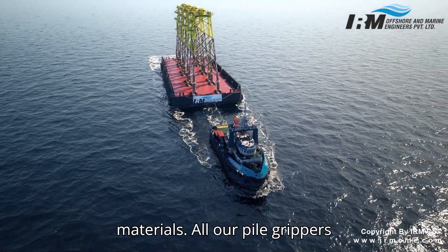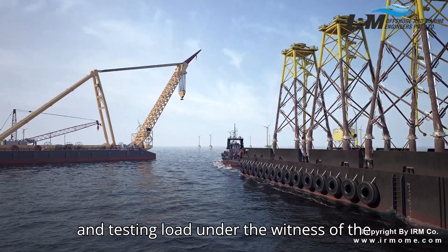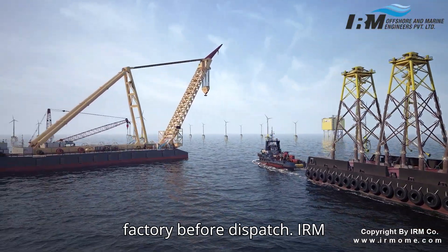All our pile grippers are 100% tested for their design and testing load under the witness of a third-party inspection agency at our factory before dispatch.